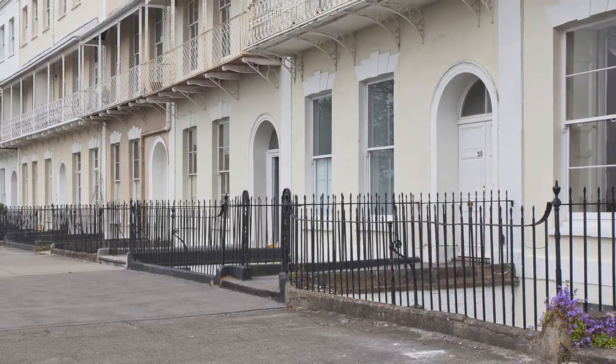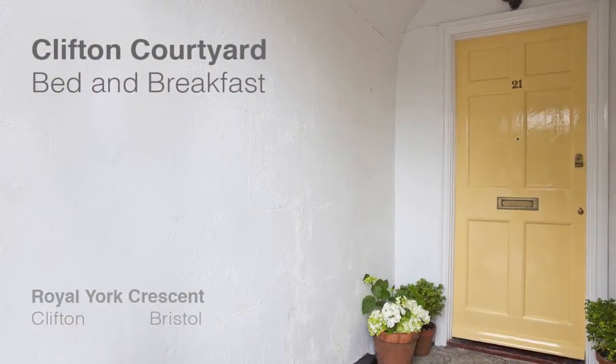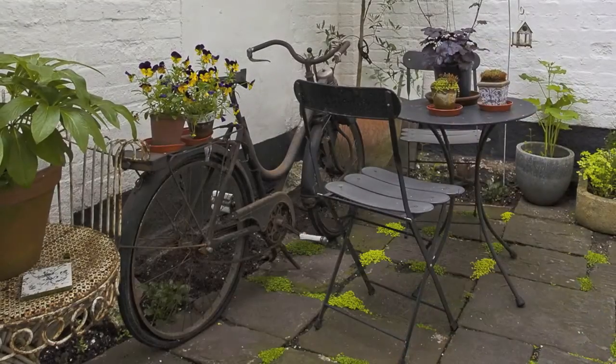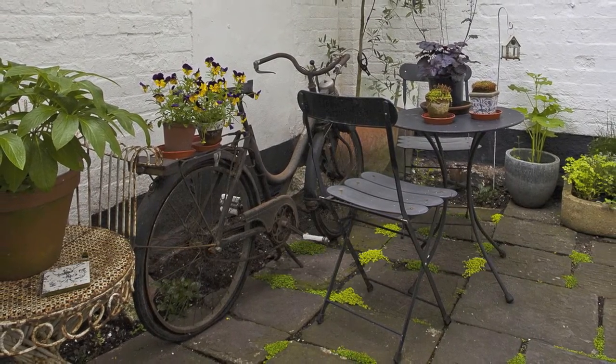Welcome to Clifton Courtyard, probably the most quirky bed and breakfast you will find in Clifton Village, in Bristol. We are situated in the famous Grade 2 listed building on the Royal York Crescent.